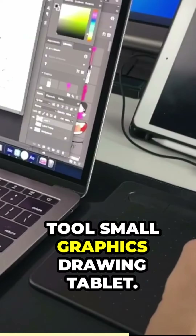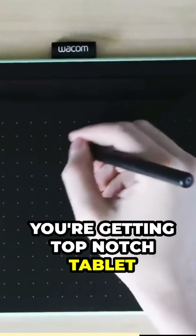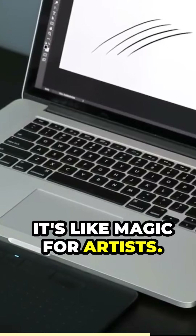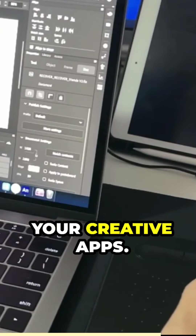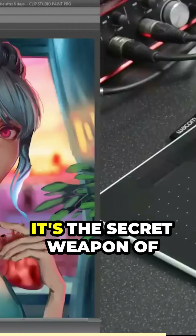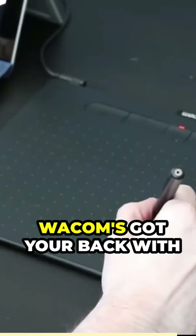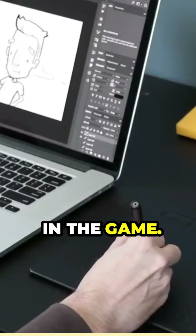The Wacom Small Graphics Drawing Tablet for just $40. You're getting top-notch tablet performance with pen-on-paper feel. It's like magic for artists. No software limitations here — it plays nice with all your creative apps. And it's the secret weapon of professional graphic designers. Plus, Wacom's got your back with included software and training to kick-start your creative journey. With over 40 years of trust in the game.